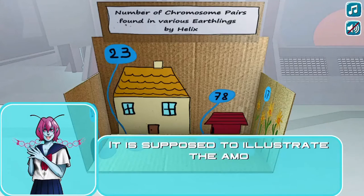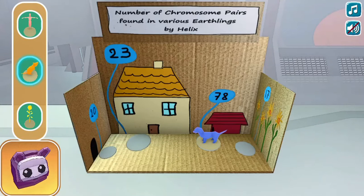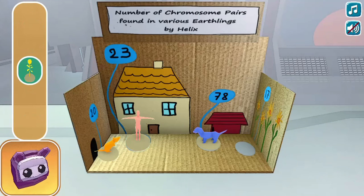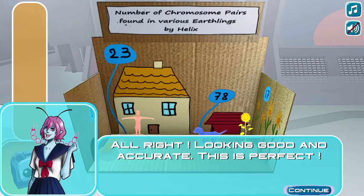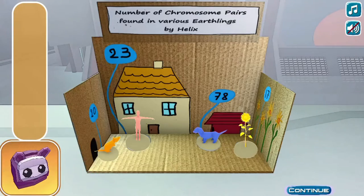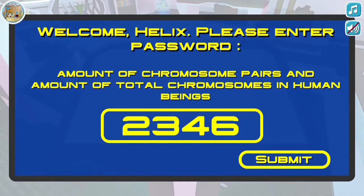In this informative instructional game, help Helix fix the broken parts of her DNA project so she doesn't have to fail her exam. Learn more about genes and traits in the process through various minigames or plot related events in this galactic visual novel style game.